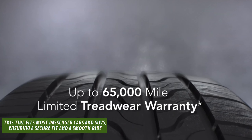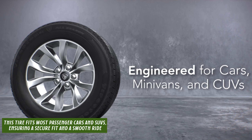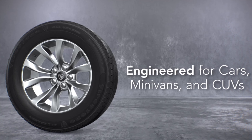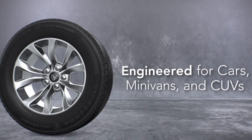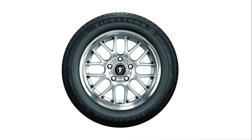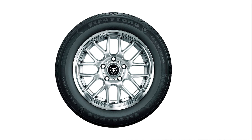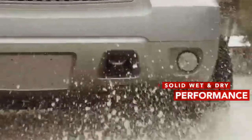The Firestone All-Season Touring Tire ensures a secure fit and a smooth ride. Its unique tread pattern features advanced technology that offers superior grip and traction in wet and dry conditions, as well as gentle snow. Whether you're commuting to work or embarking on a road trip, this tire will keep you and your passengers safe and comfortable every step of the way.